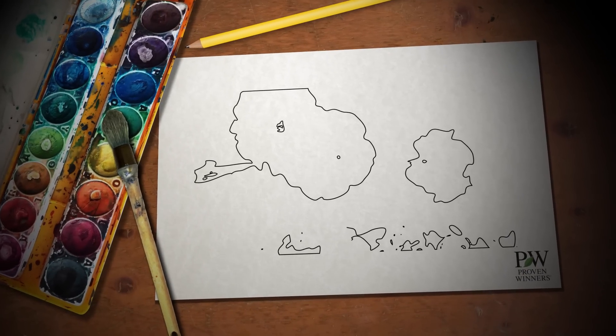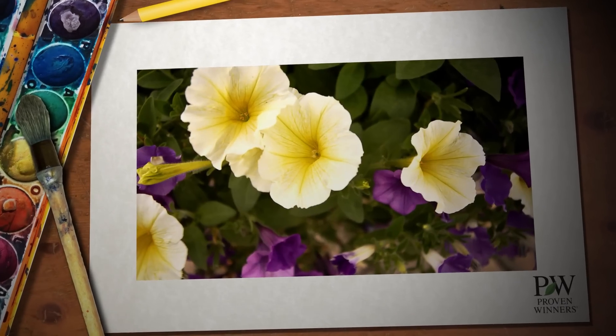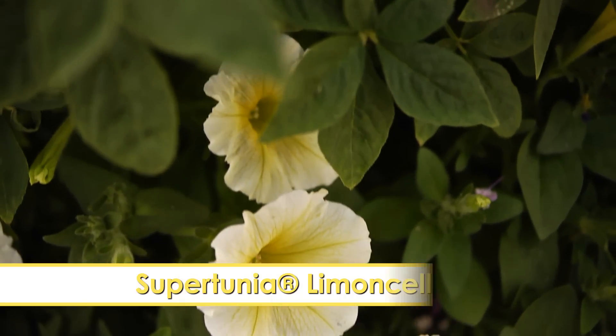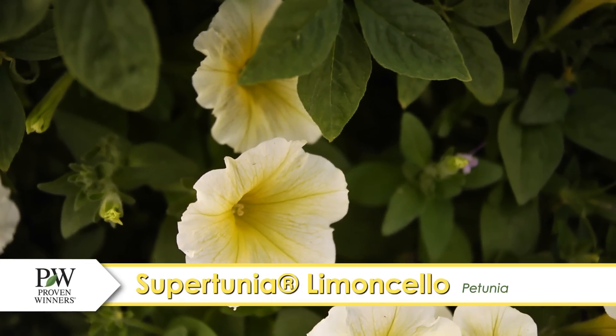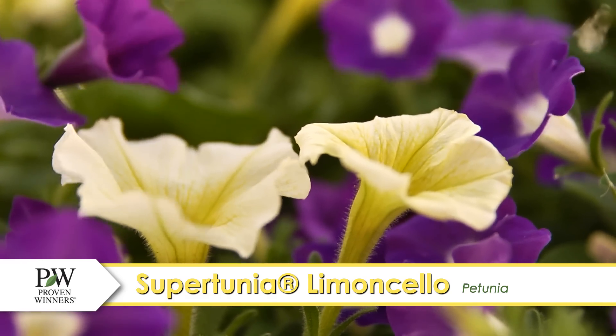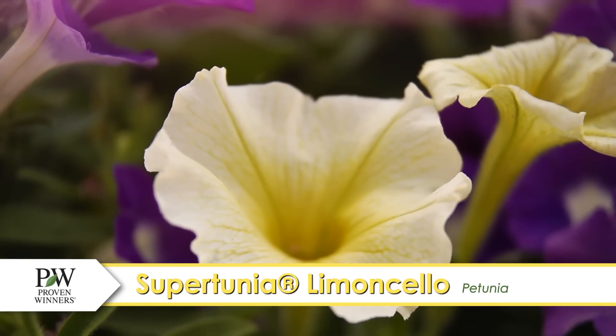Looking for a splash of color? My platinum collection from Proven Winners has just what your garden ordered, like Supertunia Limoncello Petunia. This playful Supertunia variety makes sure that its sunny blooms always emerge throughout the canopy.